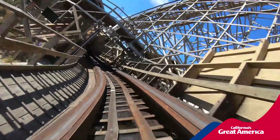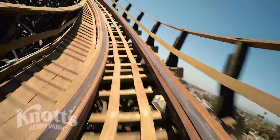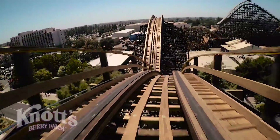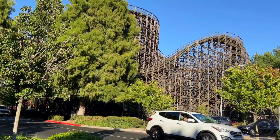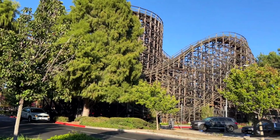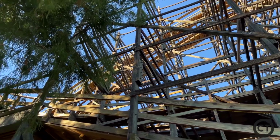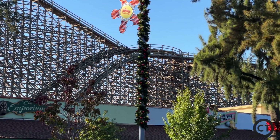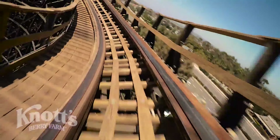I do like this section on Goldstriker better because of the good pop of airtime and the sharp turns. Ghost Rider does have the camelback, but it honestly doesn't do much. The turnaround, however, is absolutely crazy. This is what makes Ghost Rider stand out above every other wood coaster. Ghost Rider has a bunch of turnarounds — it's basically an out-and-back layout in the shape of an L. The best part is the turnarounds are barely banked, so you get the most relentless, hammering lateral Gs, and that's why Ghost Rider places in my top 10.